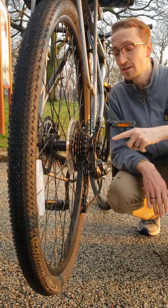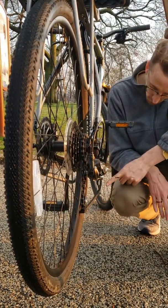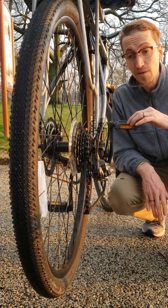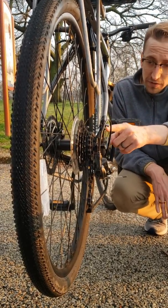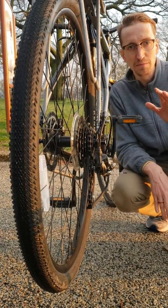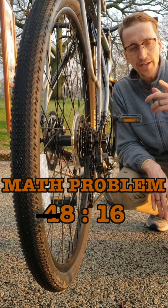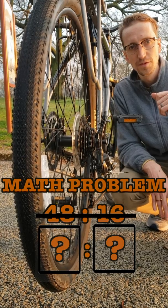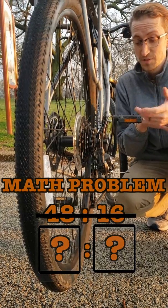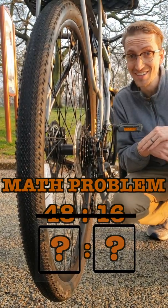Now we have our chain ring on our largest ring. This ring has 48 teeth, and it's attached back here to a ring that only has 16 teeth. So this is one last math problem for you: 48 to 16. Well that can be reduced to... I'm going to let you try to figure that out on your own. Good luck, have fun, and enjoy doing your math problems.